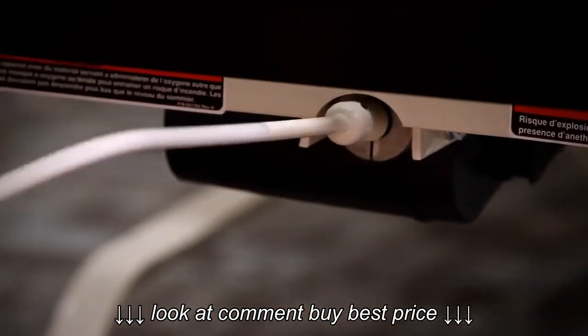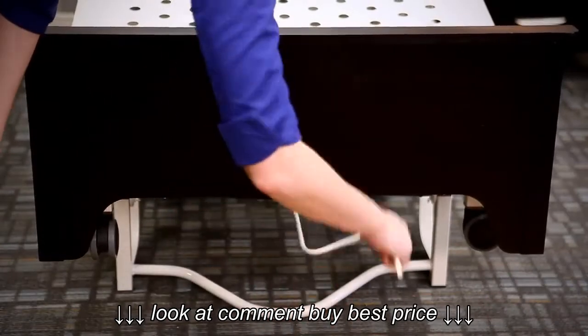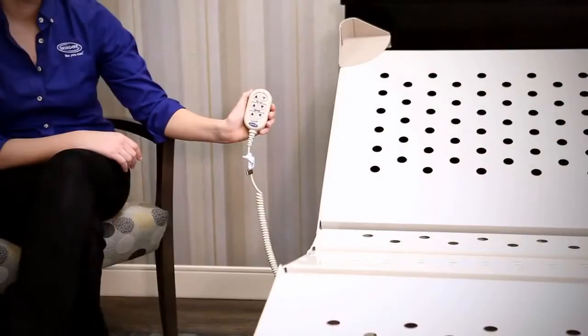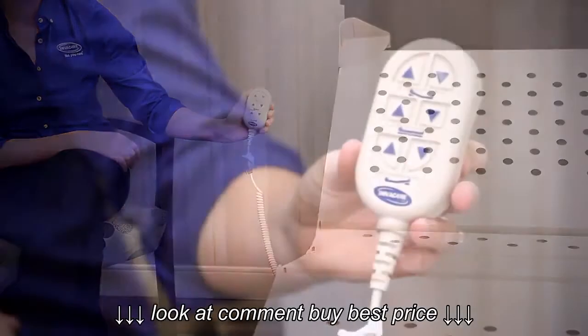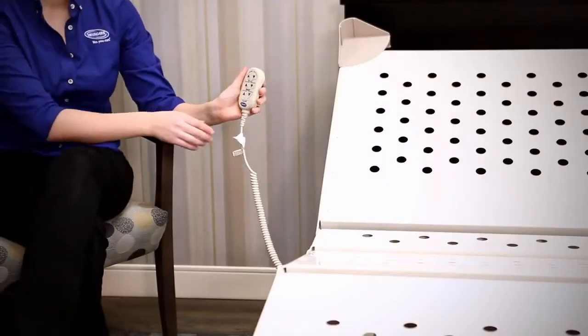DLX series beds all have a built-in hand crank, so they can be raised or lowered by hand in case of a power outage. The rubberized six-button hand pendant is fluid and impact resistant, and its ergonomic design fits comfortably in the resident's hand.